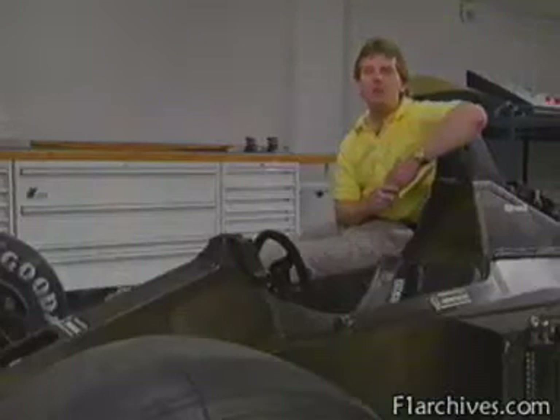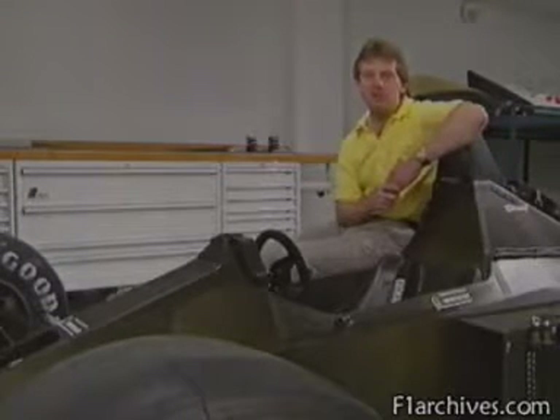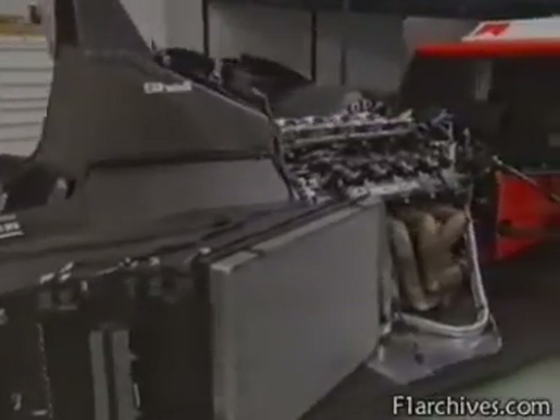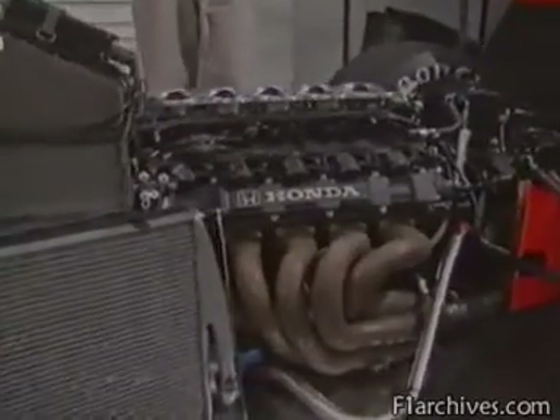However important the other components might be, the heart of a Grand Prix car is its engine. Its regulated maximum capacity is 3.5 litres — about twice the size of that of an average family car — yet it produces seven times as much power: close to 700 horsepower, even though turbos are banned.